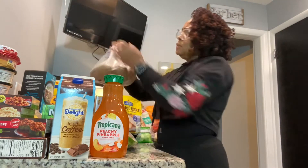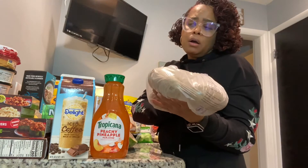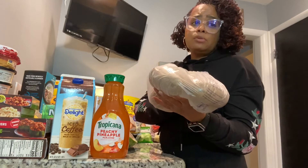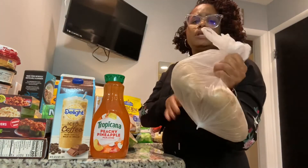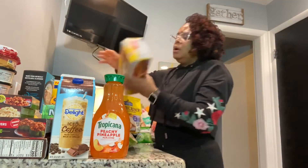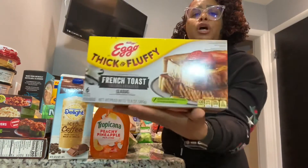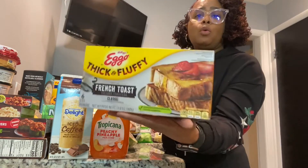We got some russet potatoes because he likes to make homemade fries or homemade potato skillet potatoes in the cast iron. He likes to get his russet potatoes, cut them up, and cook them.